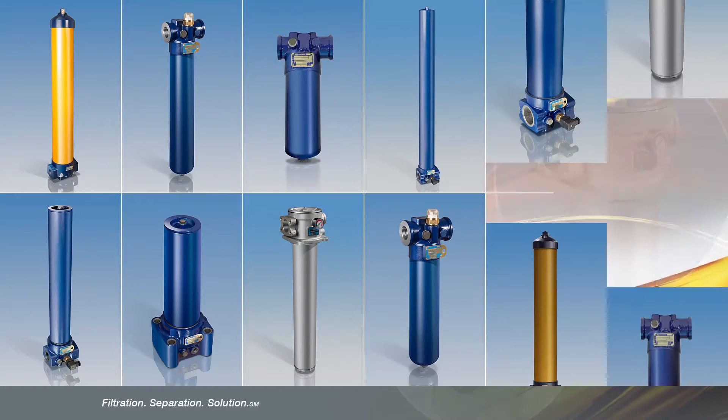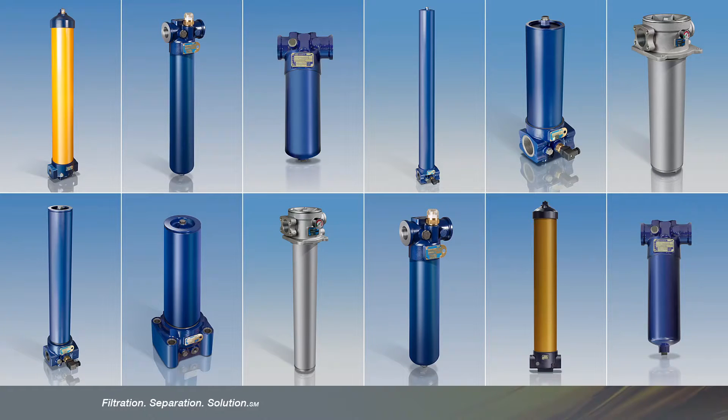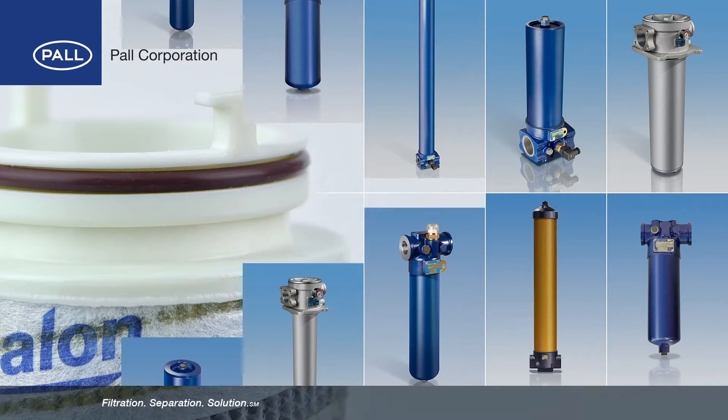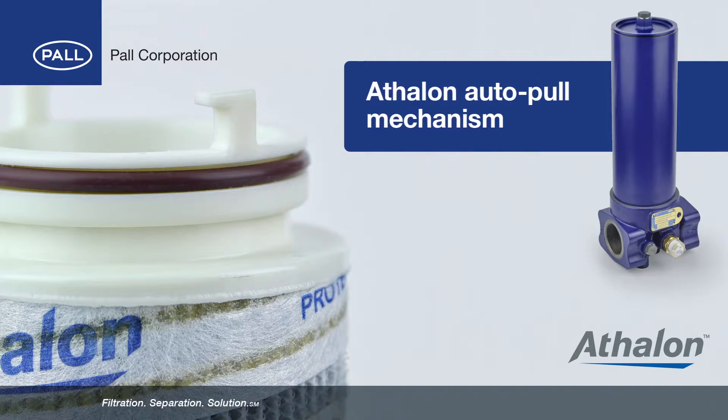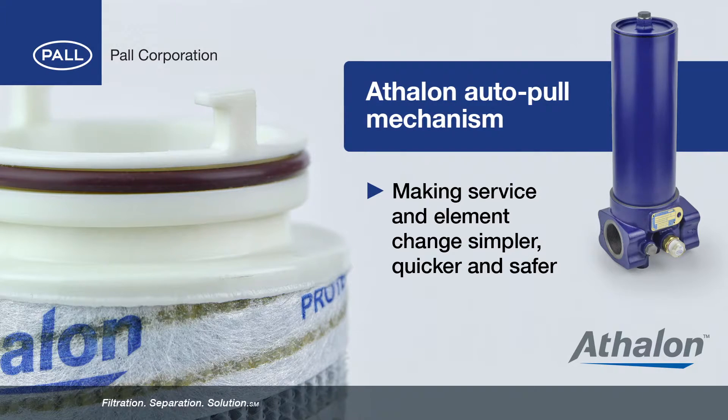There are flexible options for a multitude of applications, including cover service options. Additionally, all housings feature Paul's Athalon auto-pull mechanism technology, making service and element change simple, quick and safer for the operator.